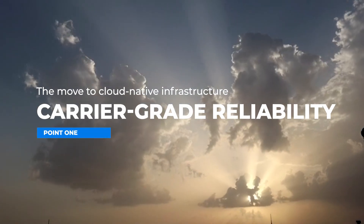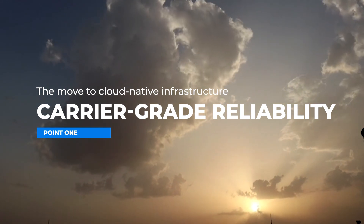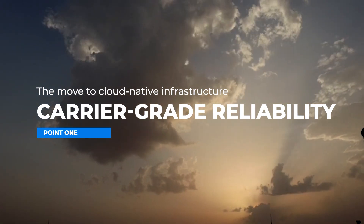Key point one: carrier-grade reliability and high availability. When telcos consider cloud-native deployments and operations for real-time communication workloads, they must still achieve carrier-grade reliability and high availability. This is simple table stakes from a legacy design, regulatory requirements point of view, and more importantly from a customer perspective. We believe two key mechanisms are important to achieve this: active-active redundancy and N+K redundancy.